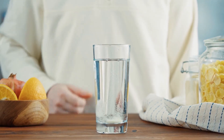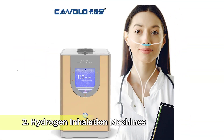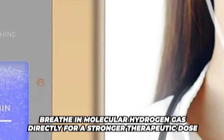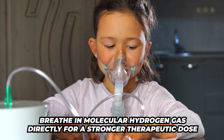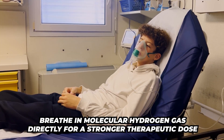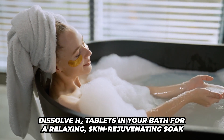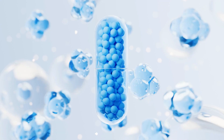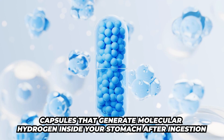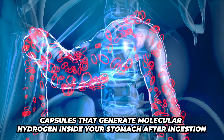It's fast, simple, and highly effective. Another option is hydrogen inhalation machines — these devices allow you to breathe in molecular hydrogen gas directly for stronger therapeutic doses. Another option is hydrogen bath tablets — you dissolve these in your bath for a relaxing, skin-rejuvenating soak. Another one is hydrogen supplements — capsules that generate molecular hydrogen inside your stomach after ingestion.